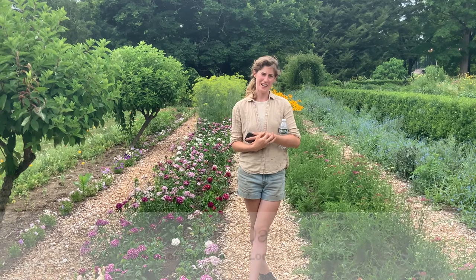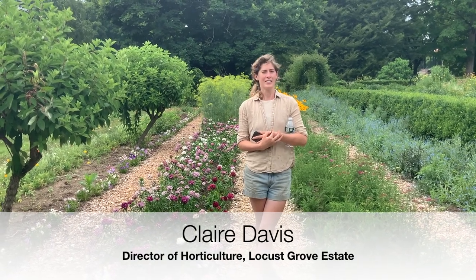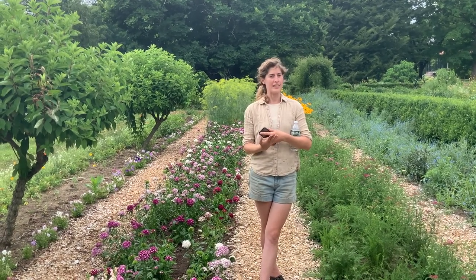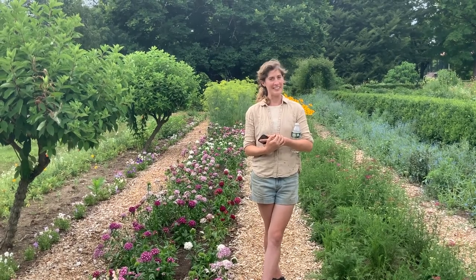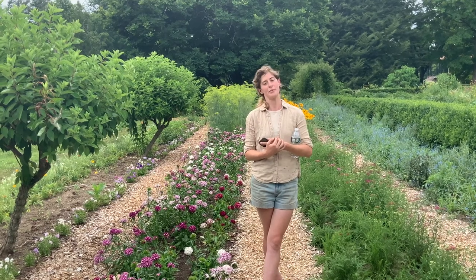Hi, I'm Claire. I am the gardener here at Locust Grove. We are located in Poughkeepsie. We were historically a private estate — we're now a public garden. We are open currently 10 to 5. We're free and we're open every weekday.